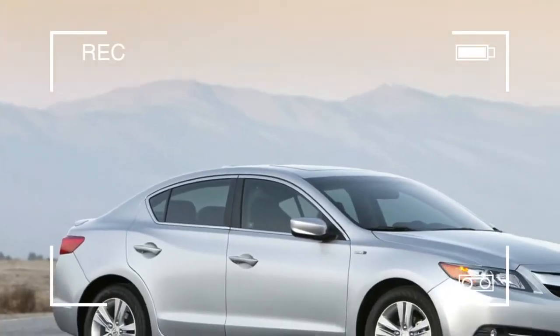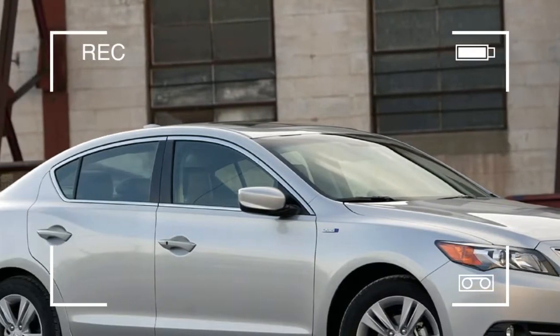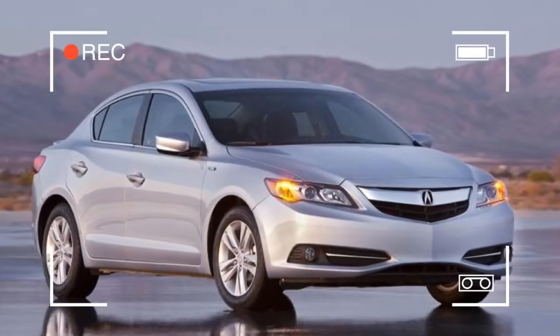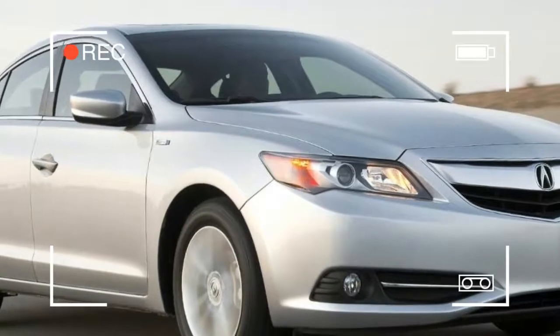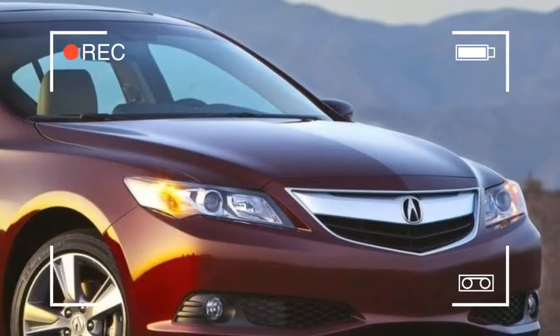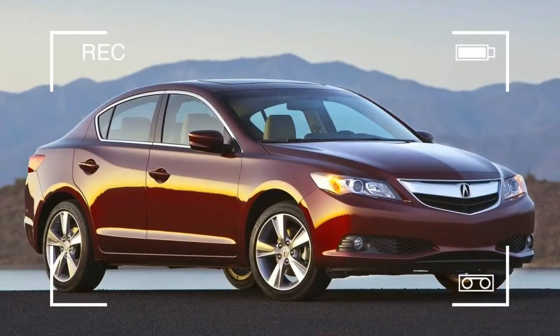The ILX Hybrid prominently sports a hard drive-based navigation system that projects out of an 8-inch display recessed atop the center stack. In addition to touchscreen controls, which prove only mildly reliable, the nav system can also be controlled by Acura's voice recognition technology. Voice recognition is fairly intuitive in use.